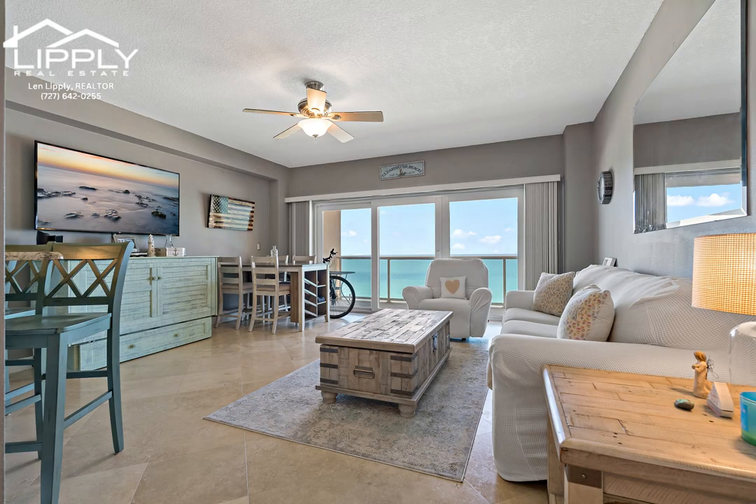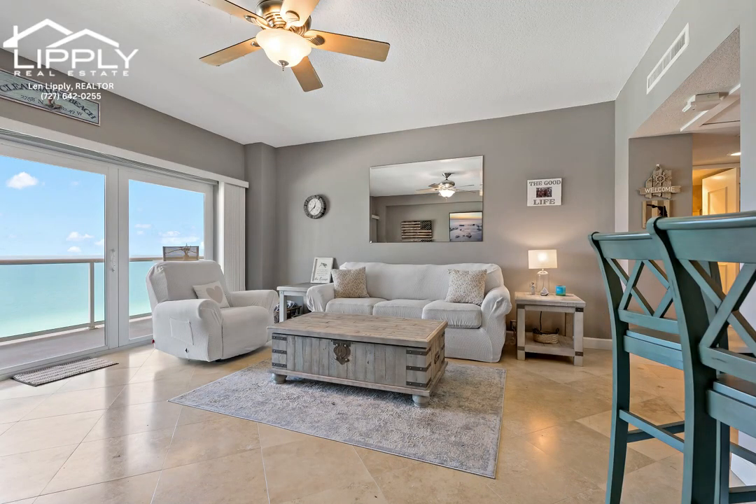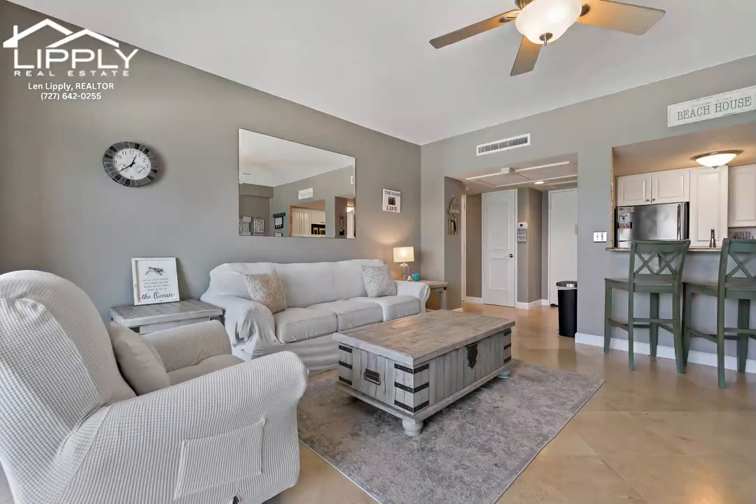Step inside to discover a beautifully renovated interior with quality finishes and an airy ambience. The open concept living area is ideal for entertaining, featuring ample living and dining space, while soaking in views of the sparkling gulf waters.